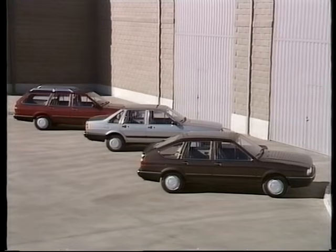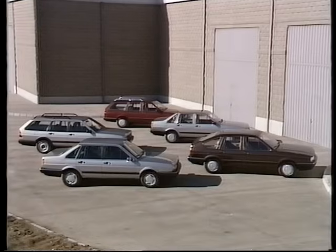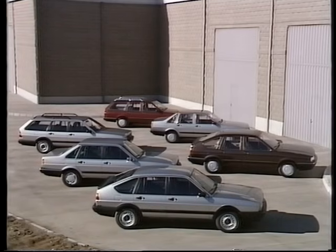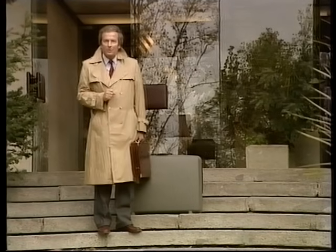Die Passat-Familie: Schrägheck, Stufenheck, Variant. Im neuen Modelljahr sind sie alle aufgewertet – im Design, der Technik und der Ausstattung. Angeglichen in Programm und Angebot, angeglichen im Preis, angeglichen im Namen. Die Passat-Modelle – ein Programm in einer neuen Angebotsstruktur, die die Präsenz der Marke Volkswagen im Bereich der gehobenen Mittelklasse verstärken wird. Auch Händler und Verkäufer sollten es vorher wissen – deshalb dieser Bericht. Ach übrigens, ich habe noch was Wichtiges vergessen: den Passat-Synchro. Aber darüber später mehr.